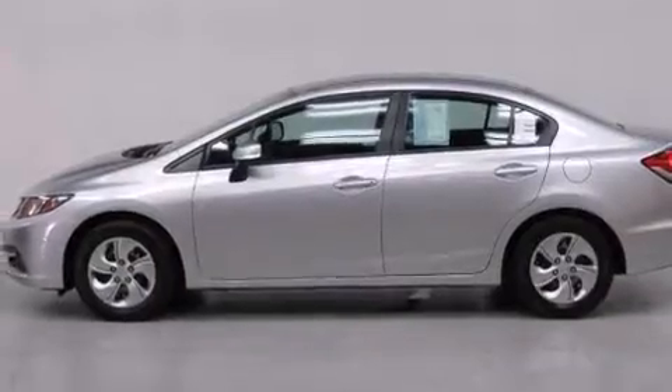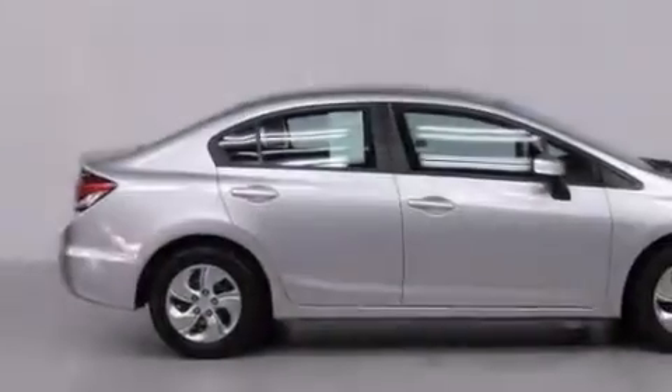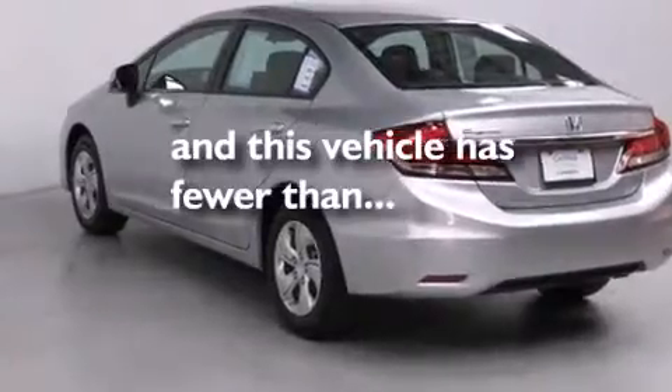Features include traction control and stability control systems, air conditioning, cruise control, side impact airbags, full power accessories, a keyless entry system, and this vehicle has less than 42,000 miles.